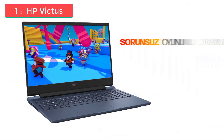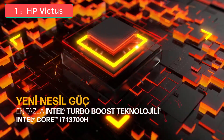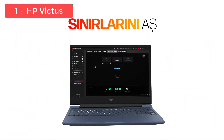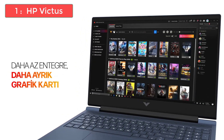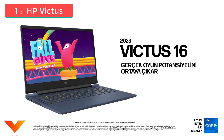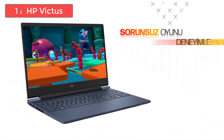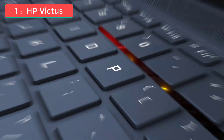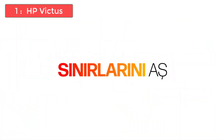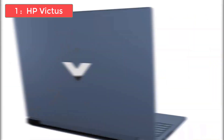And finally, at number 1, the best overall laptop for AutoCAD in 2025 is the HP Victus. This laptop offers unbeatable value, combining strong performance, future-proof specs, and an incredibly competitive price. Whether you're a student, a professional, or somewhere in between, the HP Victus is the laptop to beat. It comes with an Intel Core i5-12450H processor, 8GB of DDR4 RAM, an NVIDIA GeForce RTX 3050 Ti with 6GB of video memory, a 512GB NVMe SSD, and a 15-inch Full HD IPS display with a 144Hz refresh rate. It weighs 5.06 pounds and offers about 5 hours of battery life.